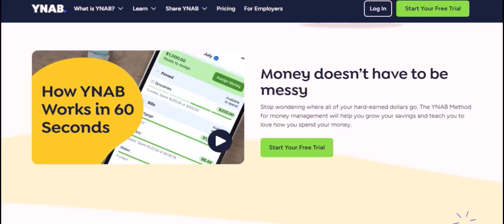If the subscription fee is a deal-breaker, don't worry. There are plenty of other budgeting tools available, both free and paid. Some popular alternatives include Mint, a free budgeting app that offers basic features like tracking income and expenses; Pocket Guard, another free app that helps you track your spending and set savings goals; and EveryDollar, a simple budgeting app that focuses on categorizing your income and expenses.